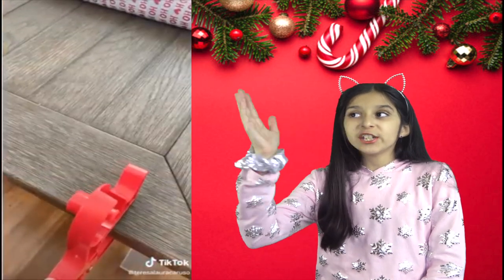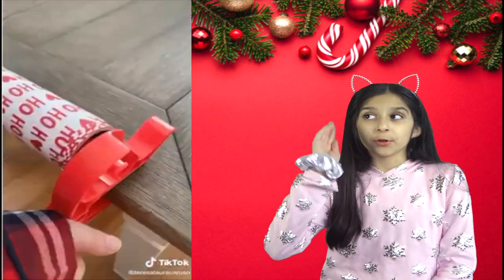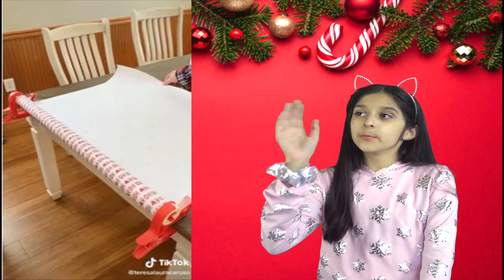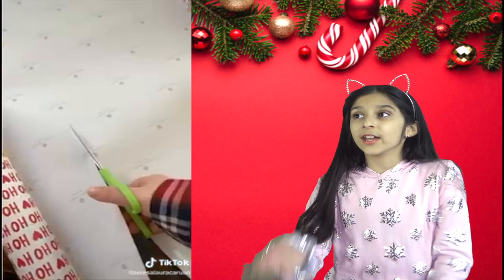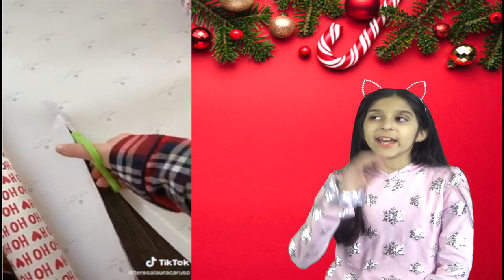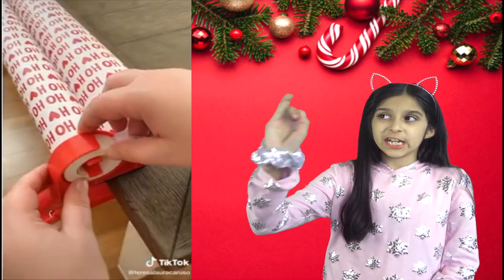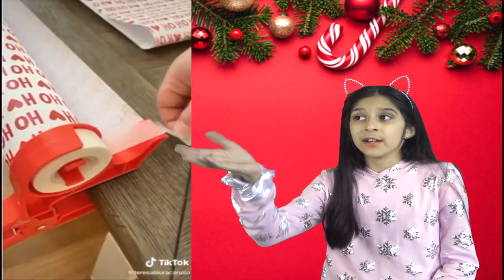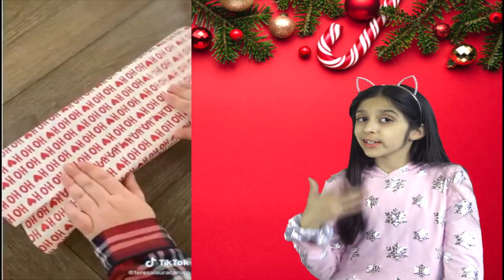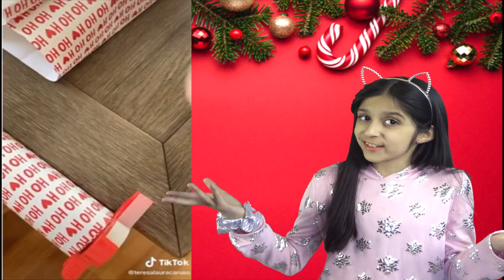These clamps can be attached to any table to make a gift wrapping station. Attach a clamp to each side of the table and then put your wrapping paper in between. As you're wrapping, you can easily pull the amount you need, and the roll stays in place while you're cutting. Each clamp is also a tape dispenser, so you always have tape nearby when you're wrapping. It makes it really easy to quickly wrap all of your holiday presents.